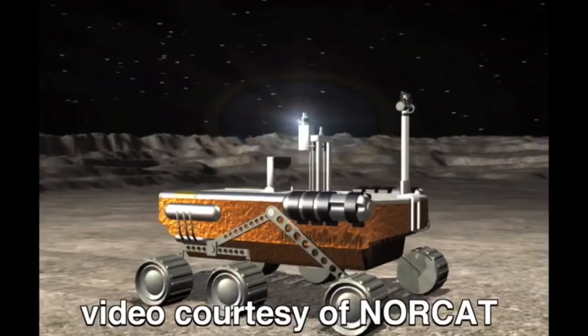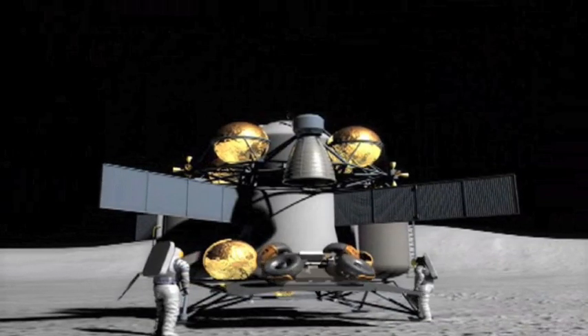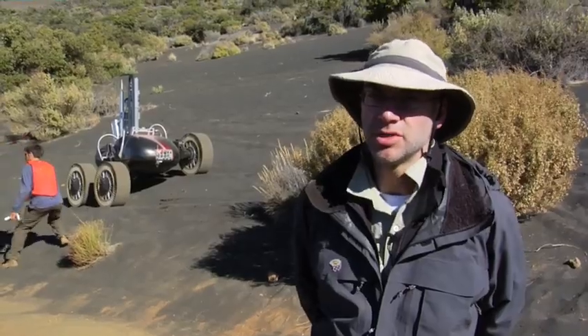A robot like Scarab on the moon would go prospecting, essentially. You would go to an area where you think you might want to have a lunar base and look around to see what resources are there, measure their abundances, so then you could design the next stage of the mission where you go into production.